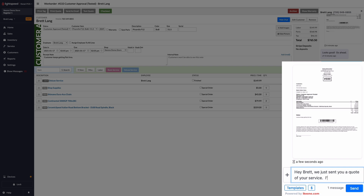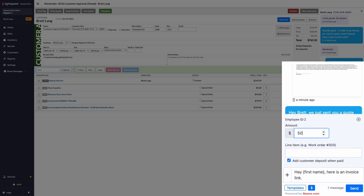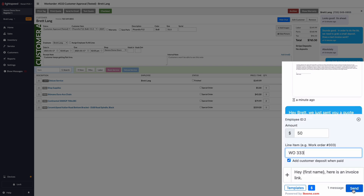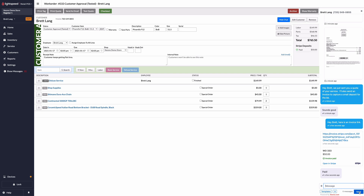You can also text the customer a custom branded invoice to capture a deposit before starting on the work. These invoices support all payment types, including Apple Pay, Android Pay, and all major credit cards. They become associated with the work order, showing real-time updates as they get paid, and once paid, the amount is automatically added as a deposit on the customer's profile in Lightspeed.